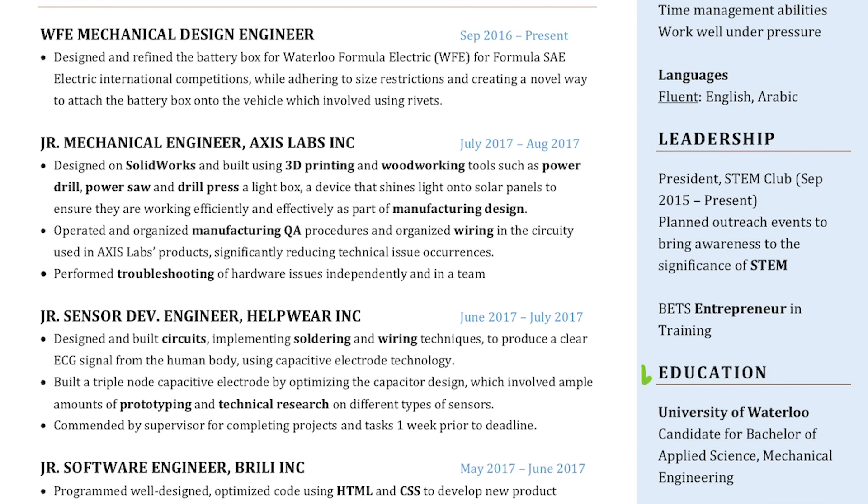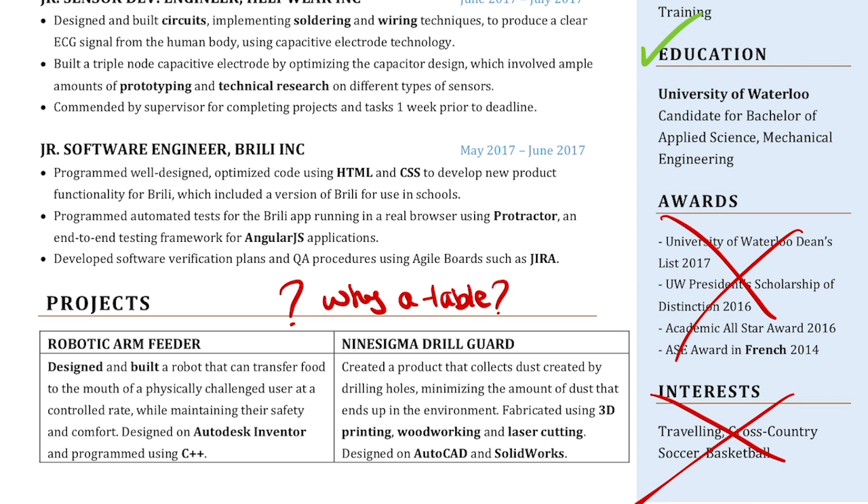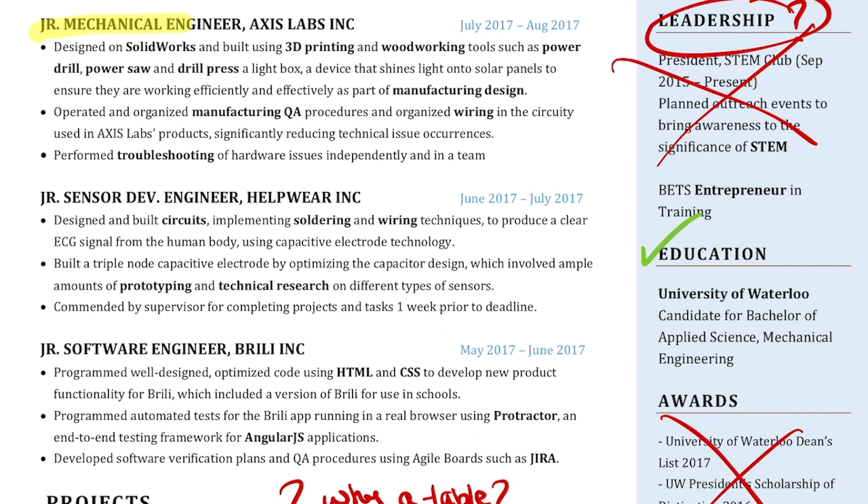The summary, skills, and education sections are good for the most part, but what the heck is leadership? Useless and useless. I don't understand why I decided to make a table for my project section — I should always keep my resume format consistent. The best part about working at three different startups in four months is that at first glance it makes it seem like I have more experience than I actually do.